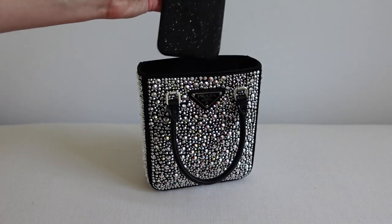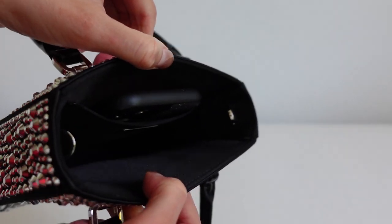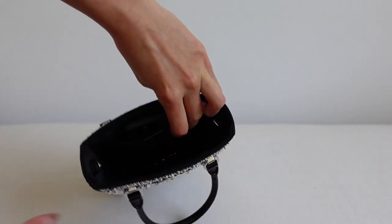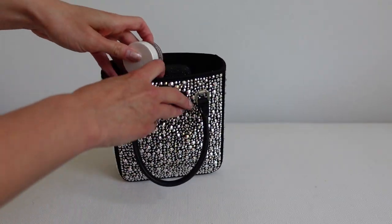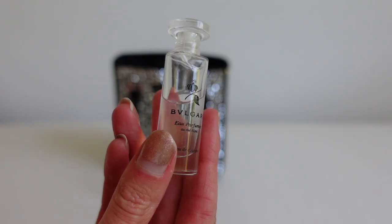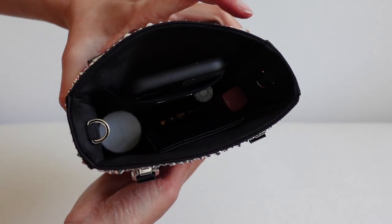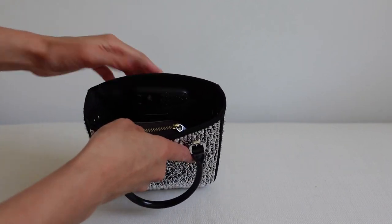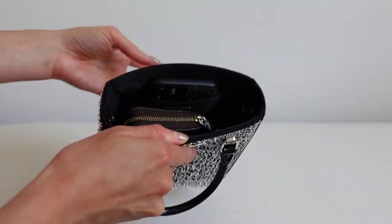Let me show you what fits inside. First up is my iPhone — the normal size, not the plus, though the plus fits too — and it sits perfectly in the back pocket. Next is my Saint Laurent card holder, which is slightly larger than normal but fits absolutely fine with plenty of room for other bits. A lip gloss, a lipstick, and a small Bulgari perfume all fit in there perfectly. I also demonstrated that a Louis Vuitton zippy coin purse fits — though I wouldn't take both a purse and a card holder at the same time — showing you can fit quite a lot of small essentials inside.